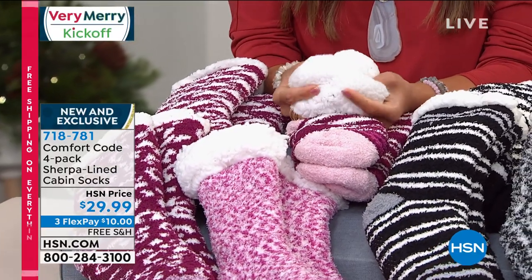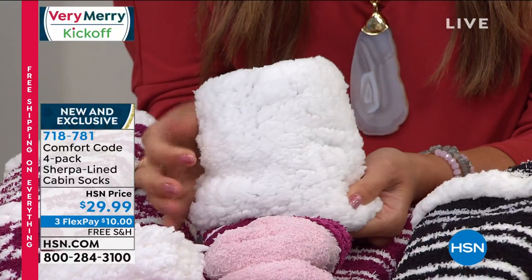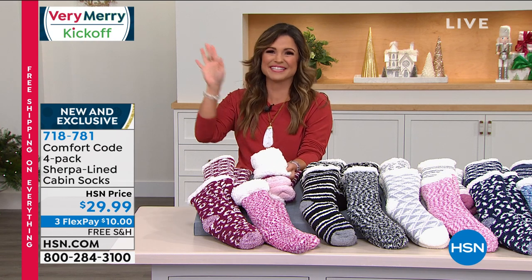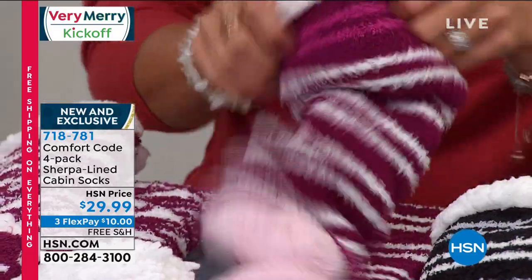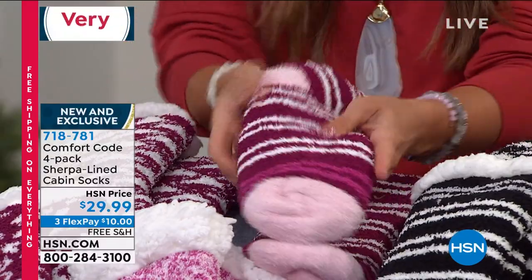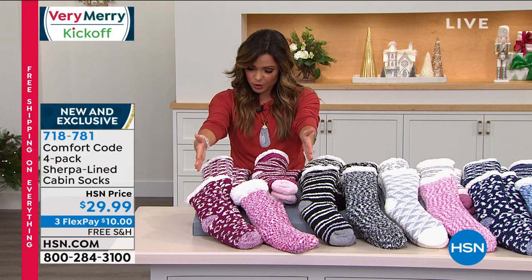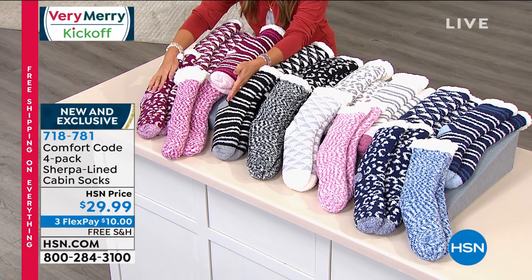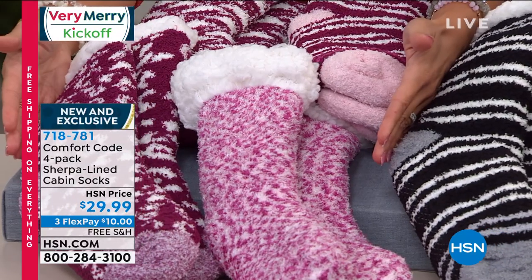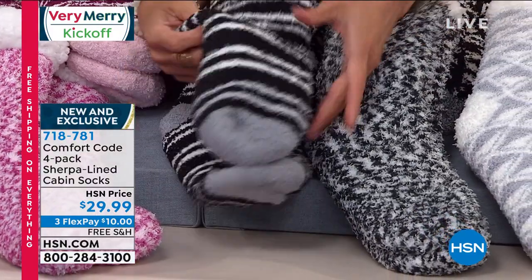From Comfort Code, a brand new exclusive set — the squishiest, smooshiest, warmest, softest socks Michelle has ever felt. The inside is all faux sherpa — like petting a labradoodle, seriously soft and warm and insulating. You get four pairs with little grippies on the underside so no sliding on hardwood floors or tile. Four color options to choose from: Pink Multi, Black Multi, Dusty Pink, and Blue Multi.